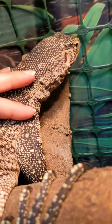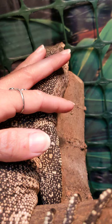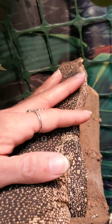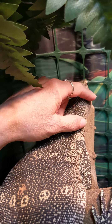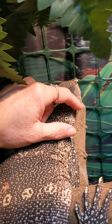A lot of people say that Nile monitors are really aggressive, but she's not. You can hear one of my tokens calling — that's actually Sebastian in the background.